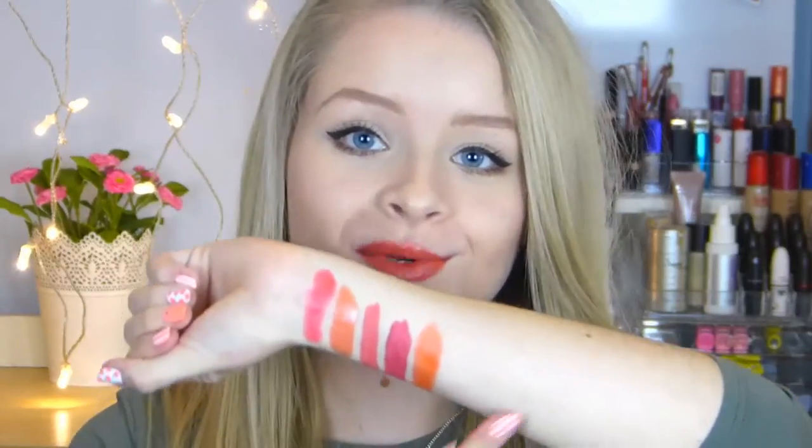The next colour is a Revlon Lip Butter in the shade Tutti Frutti — it's just a really pretty orange colour. It's one of my only oranges in my collection other than the MUA one I showed earlier, but this is more of a true orange. It's again super moisturising as it's one of the lip butters and I love this shade in the summer. Here's a swatch of this one on my arm.